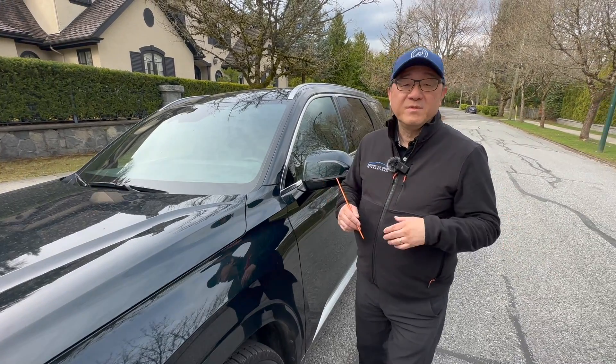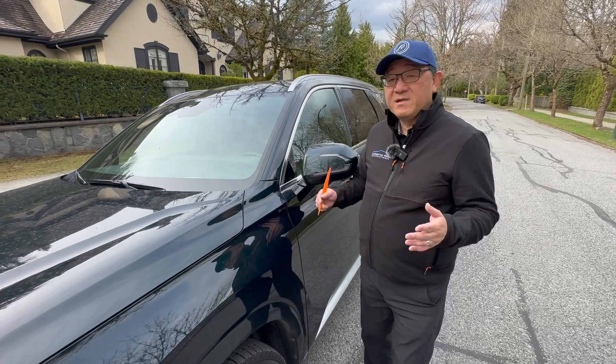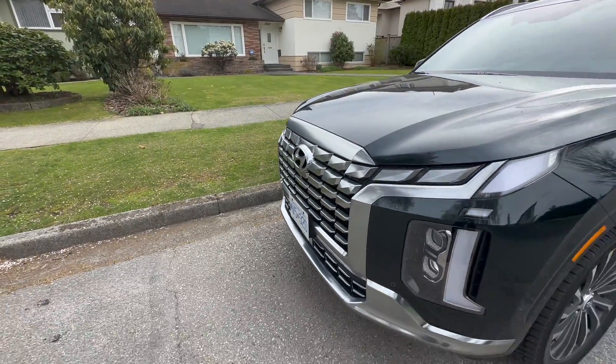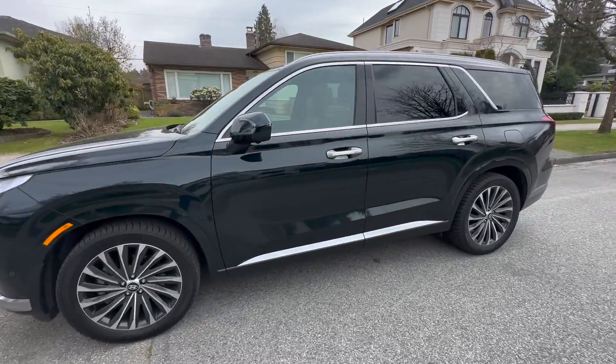I know that you're probably doubting that because there are still some question marks in terms of long-term durability. But based on all the research I've done, including some of the survey feedback and engineers' feedback, Hyundai products have been very reliable over the years. And I'm going to show you right now that the manufacturing quality is excellent as well.